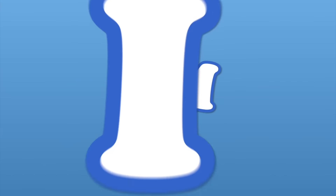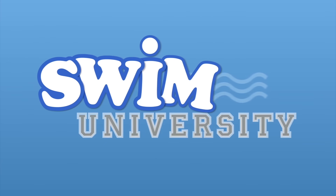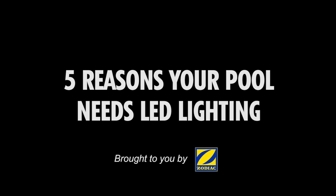Night swimming is one of the best byproducts of owning a swimming pool, but it's really not fun if it's not well lit. In fact, it can be scary, actually. So let's talk about LED lighting. Shopping for a pool light can be confusing — there are a lot of options out there, but if you had to choose one, I would recommend going with an LED light, and here are five reasons why.